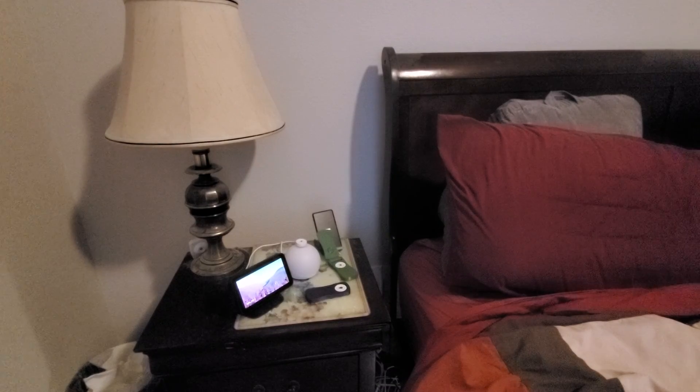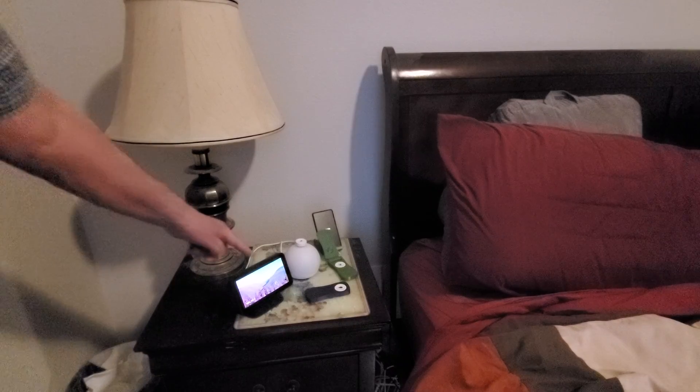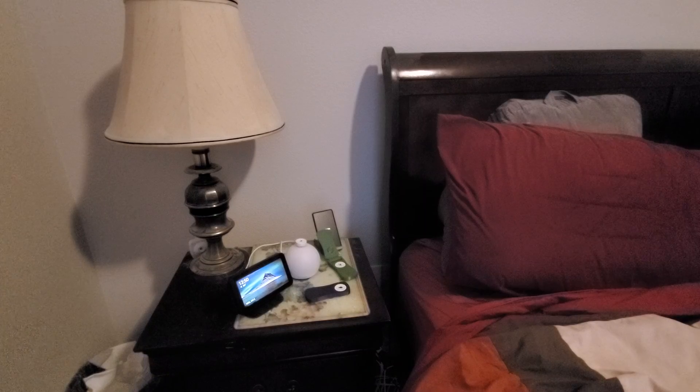If your loved one has trouble remembering to check if the doors are locked before going to bed, and they have a voice assistant — I'll call it Alex so I don't trigger it — they could ask it for each door lock to see their status. But that's a lot of commands to make.